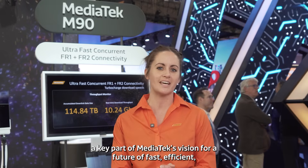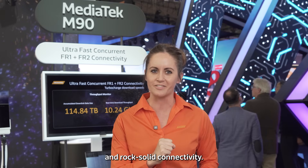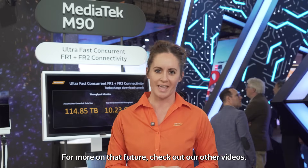So that's the MediaTek M90 modem — a key part of MediaTek's vision for a future of fast, efficient, and rock-solid connectivity. For more on that future, check out our other videos.